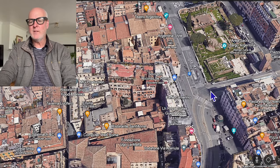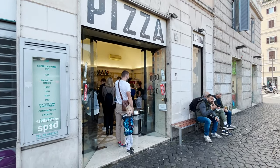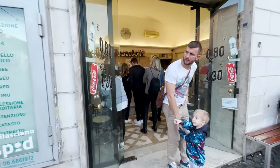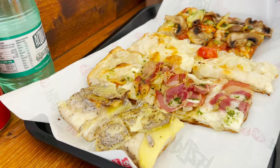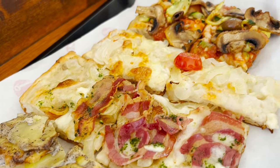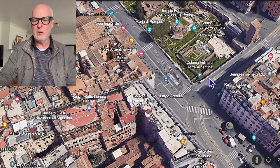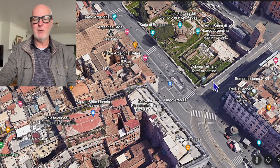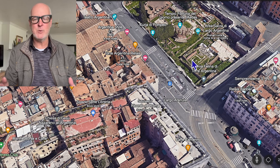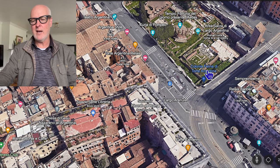Right around the corner from Largo Argentina, there's a place called Pizza Florida. It's kind of a hole-in-the-wall place, but they have great pizza by the slice — big slices, little slices — and you tell them how much you want. They have tons of flavors to choose from and it's incredible pizza. It's a to-go place, so get your pizza, walk across, and you can look over the square. There's also a cat sanctuary there, so you'll see a lot of cats. It's kind of fun to eat pizza, look at the cats, and enjoy the atmosphere.